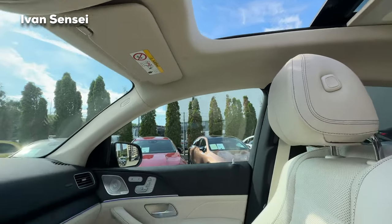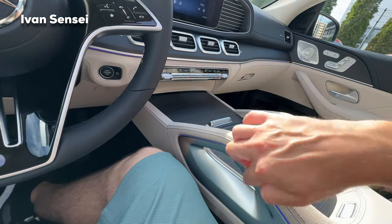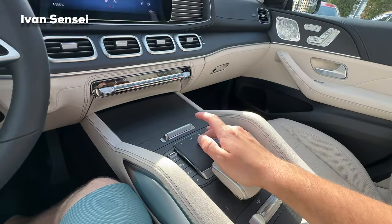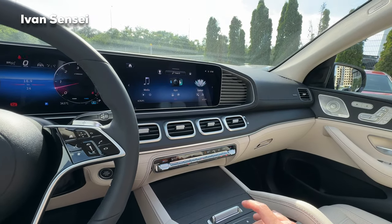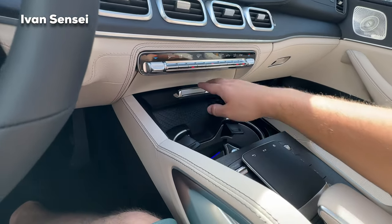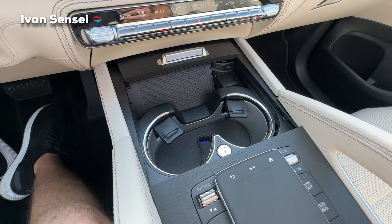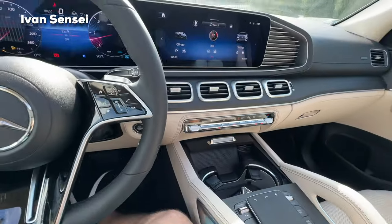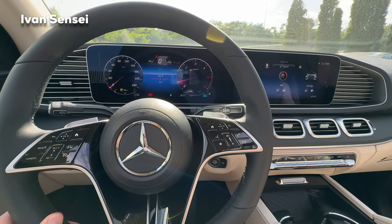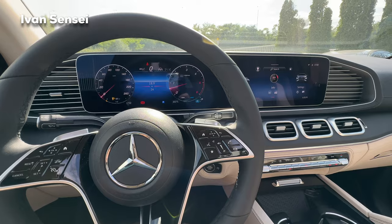It all looks very fancy and luxurious. In the center tunnel you can see handles with illuminated ambient lighting, a palm rest, and touchpad to control the infotainment. There's also storage space with a wood trim on top and two cupholders. Remarkably, with the engine running, I cannot even hear it — it's incredibly quiet for a diesel.